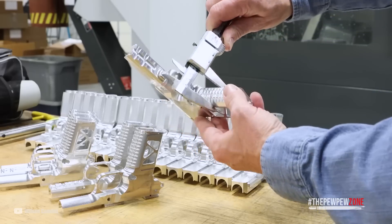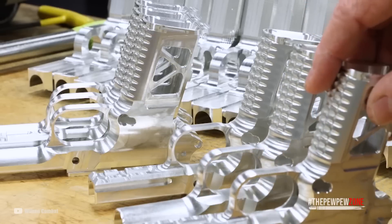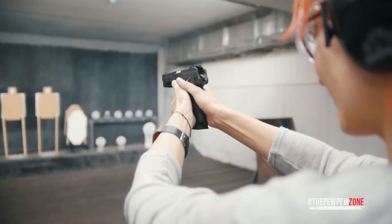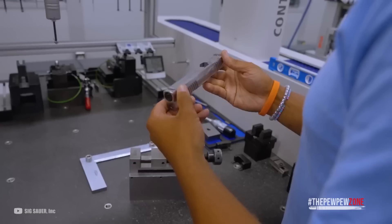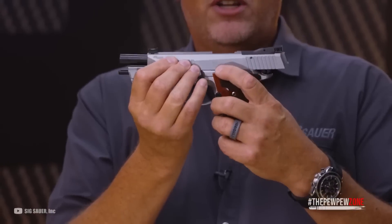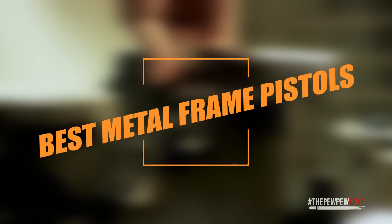They're known for their durability and reliability, and with their weight, recoil management is much easier. These make them a favorite choice among handgun purists. The frame of a pistol is a critical component that can significantly impact performance. The weight and balance of any gun can influence accuracy and recoil management, while the frame material can affect its durability and longevity. In this video, we'll talk about the best metal-framed pistols on the market today.